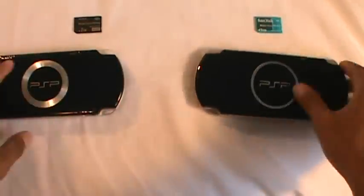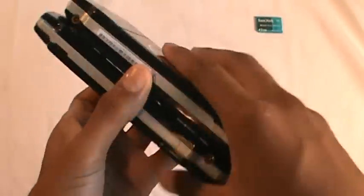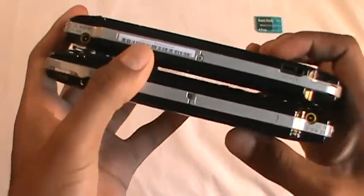So they are pretty much the same. I feel like the 3000 is a little lighter, but here's the width — the width looks pretty much the same and so is the length.